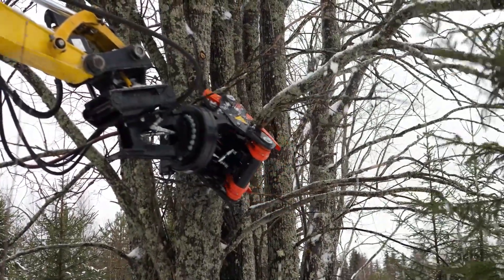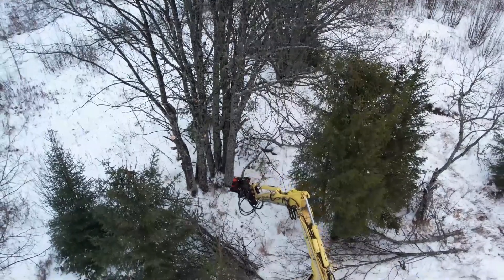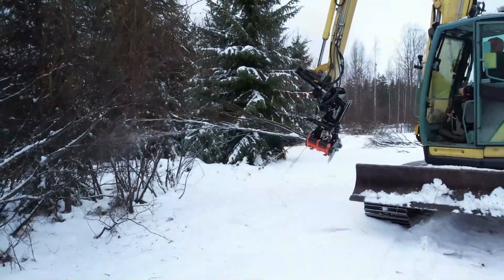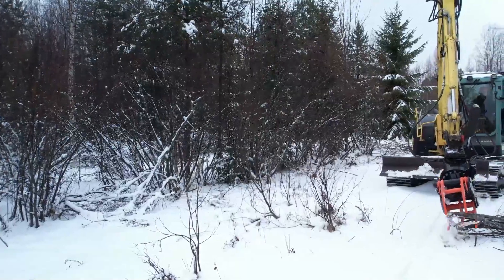Clearing, thinning, landscaping, installation work — you name it. The use cases are endless. With the rotating tree shear, you can always find the right angle for performing precise and professional work.